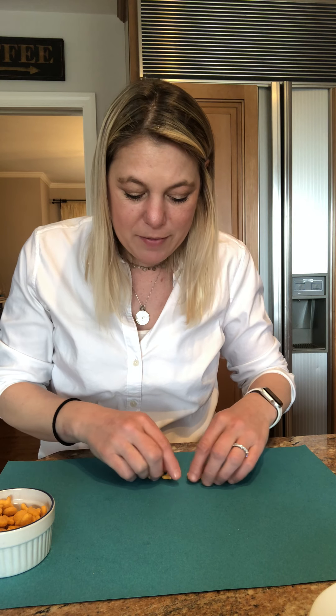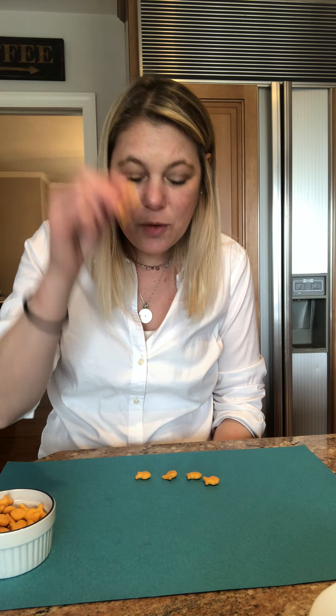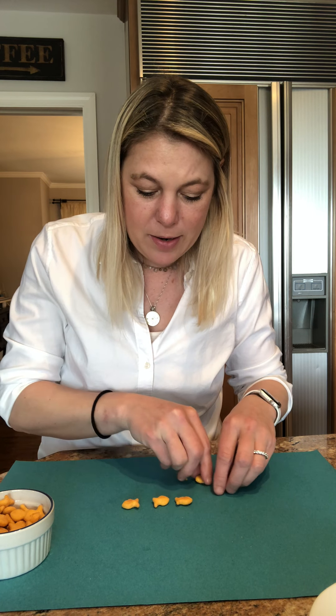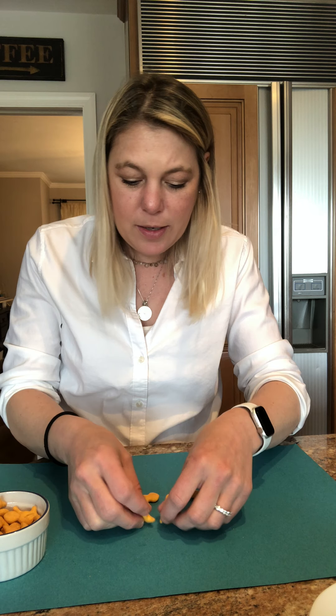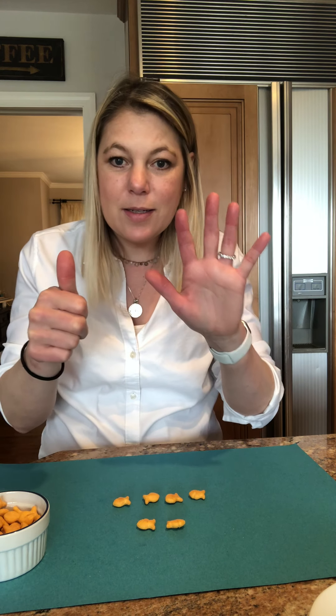The four friends were having a good time when they decided to meet up with two more friends. Now how many? We had four friends and two more friends: one, two, three, four, five, six. Six friends!